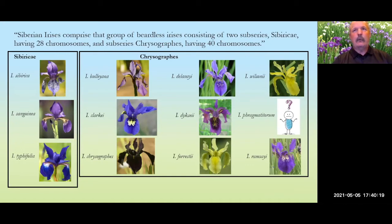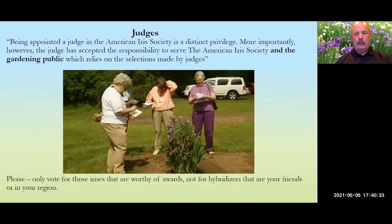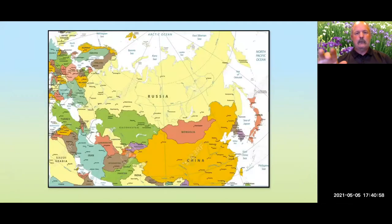There is only anecdotal evidence that iris fragmatatorum ever really existed, so it is being dropped. Most of the remaining species can be seen in my garden. Iris ramsii, in the bottom right, was just recently discovered — within the last ten years — in the Himalayan mountains on the India side.